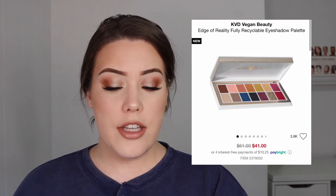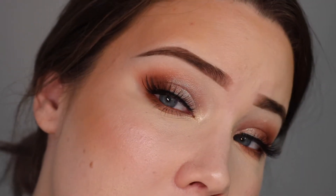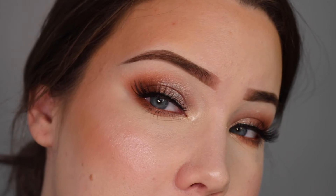Okay, so let's get right into it. The first thing I wanted to talk about is what I'm wearing on my eyes today — it's the KVD Vegan Beauty Edge of Reality fully recyclable eyeshadow palette. I have it right here; it's what I used for my eye look today. I'll zoom you in so you can see it. It's very pretty, I like how it turned out. This is what the palette looks like — very beautiful, and I personally think the formula is really good too.